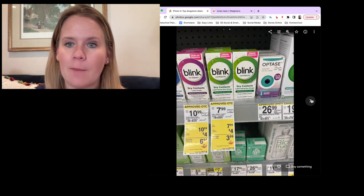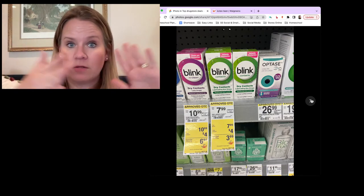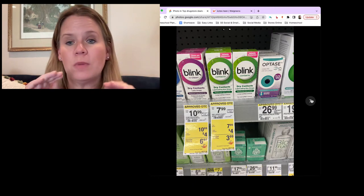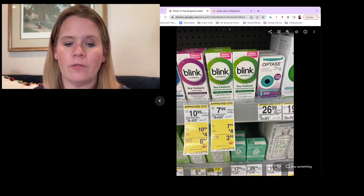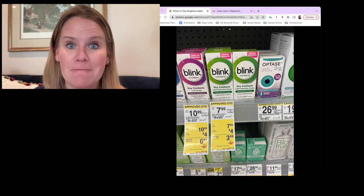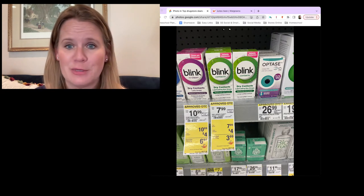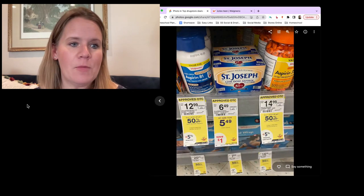If you wear contacts, that Renew deal is a good stock-up. Another good stock-up is Blink Contacts eye drops. My store's price is $7.99 but I've seen $7.99 to $8.99 across town. We've got a $4 store digital coupon and a $3 coupon for Blink from the September 11th inserts — that's $7 in coupons. No matter what your store price, it's a decent price, but if your store is $7.99, this is 99 cents for eye drops. Note: it says 'contacts' but it just means they're safe for contacts — anybody can use these moisturizing eye drops. So 99 cents — it's a good price.